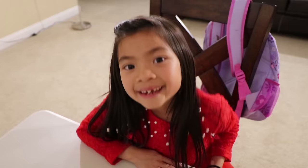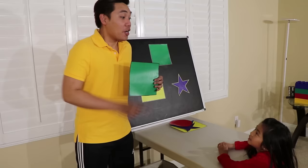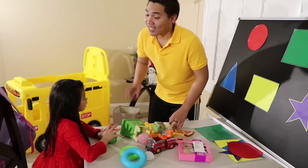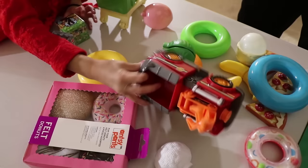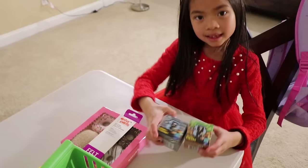Now we will learn about the square. I know — the square has four sides! You are right. The square has four sides and they are all the same length. Now I have some toys for you. Can you find a toy with a square shape for me? This, and this, and this, and this — these are squares. And this is a square too!